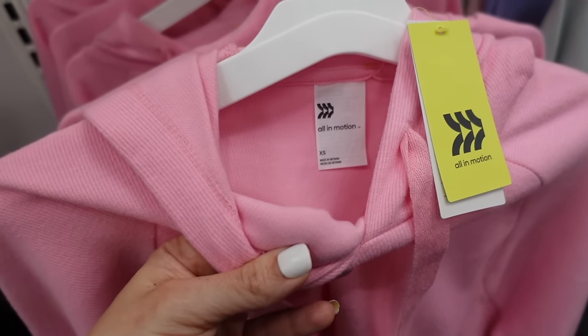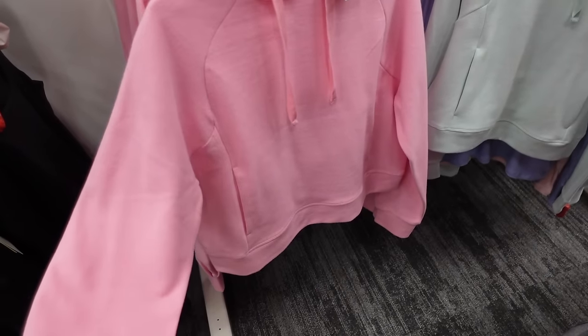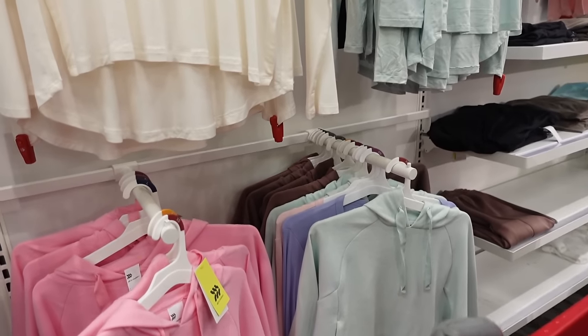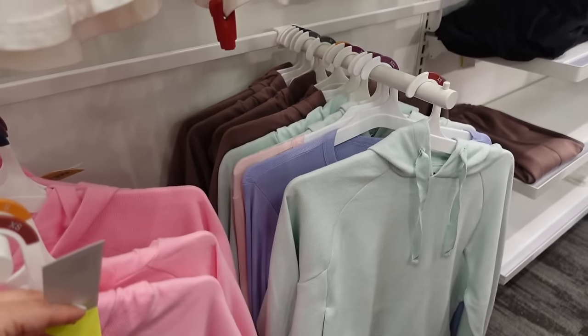New ribbed hoodie from All in Motion — lined on the inside, seam detailing through the front, side pocket, ribbed wrist and bottom, boxy fit. In pink, green, and brown — going to be $28.